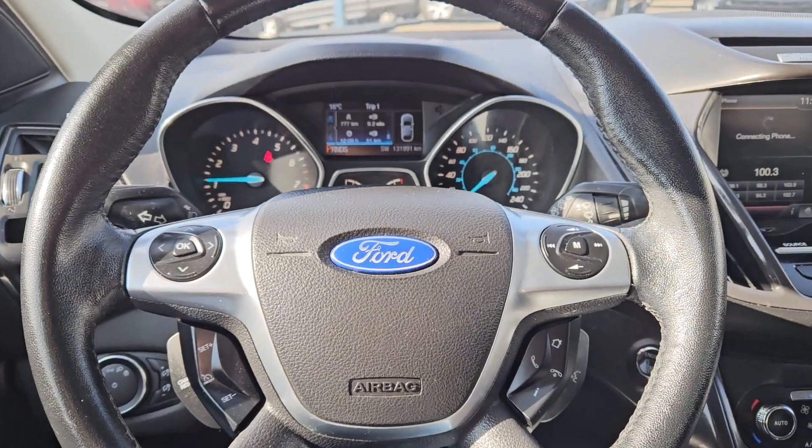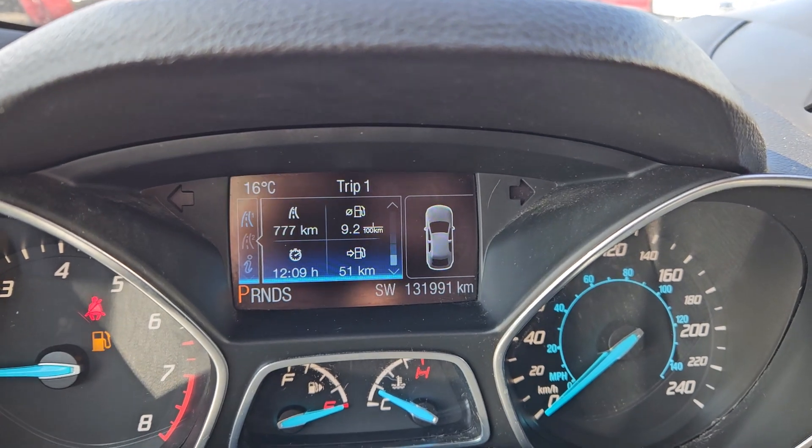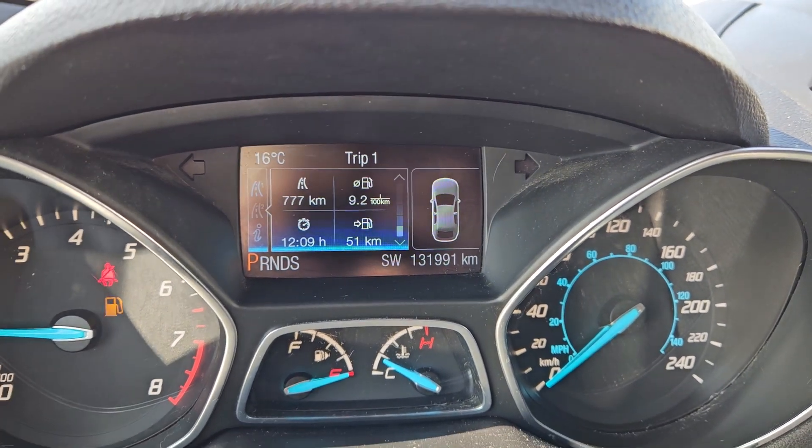Sitting in the vehicle while it's running, you can see it's sitting at 131,991 kilometers.